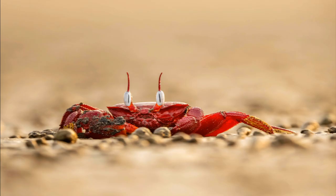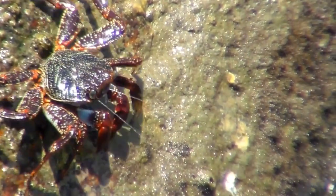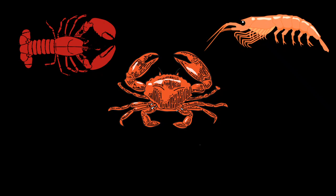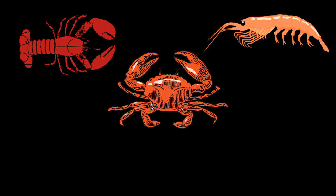All crabs, whether true or false, are invertebrates, or animals without backbones. It is estimated that around 97% of all living creatures are invertebrates. True crabs are grouped into invertebrates commonly called crustaceans, which often have a hard shell and several pairs of legs. Shrimp and lobsters are other well-known crustaceans.